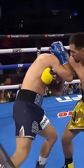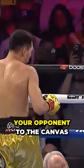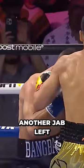Another good shot, another accurate shot — barely missed, but the damage was already done. It doesn't take much to get your opponent to the canvas. Good jab right there, felt like a left hand. Another jab left. The referee could have stopped it right there, but this is professional boxing, so I didn't think he would.